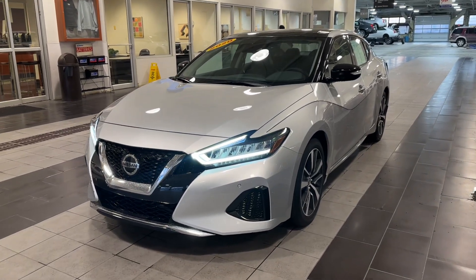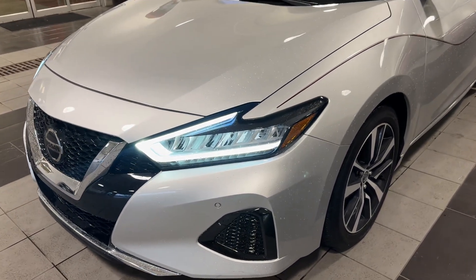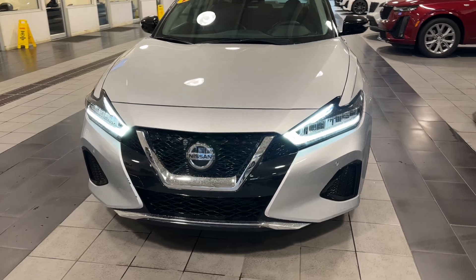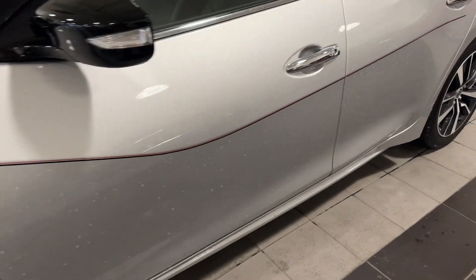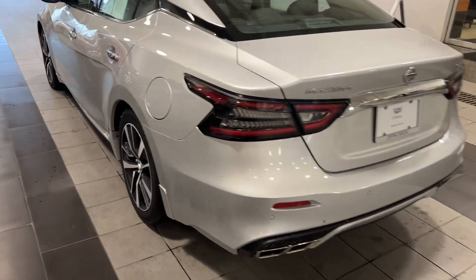Hey Aaron, it's Mason at Central Cadillac with this absolutely stunning 2020 Nissan Maxima for you. Just take a look at how beautiful this exterior looks — only 16,000 miles on this example, so you really don't have much to worry about. It looks like the previous owner put this gorgeous pinstripe on there, and I think it adds a phenomenal styling look to the unit.